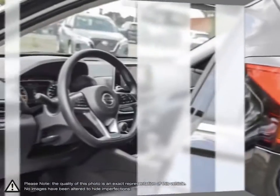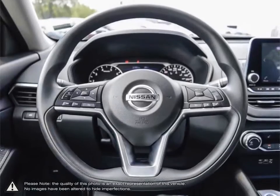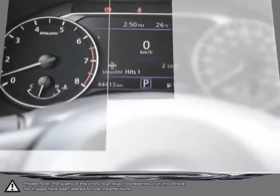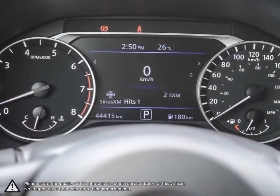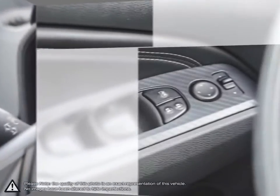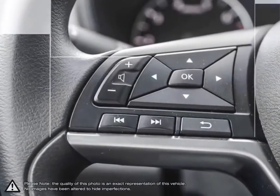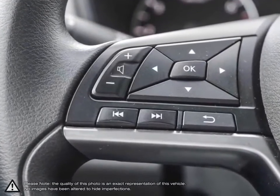Welcome to Finch Nissan, a part of the Finch Auto Group here in London, Ontario. If you are in the market for a pre-owned Nissan or a quality pre-owned non-Nissan vehicle, the team here at Finch Nissan are excited to serve you. Our pre-owned vehicles are handpicked by our team and only the cleanest and best kept vehicles make the cut.